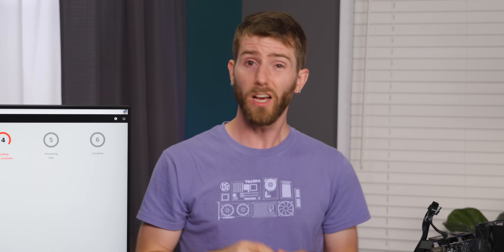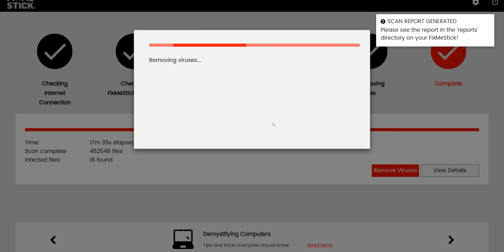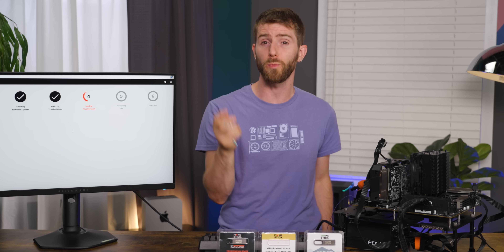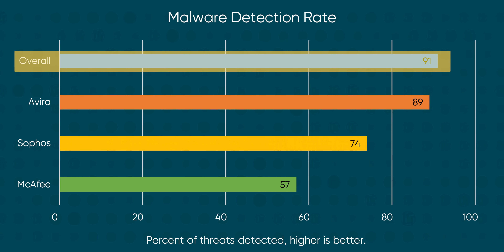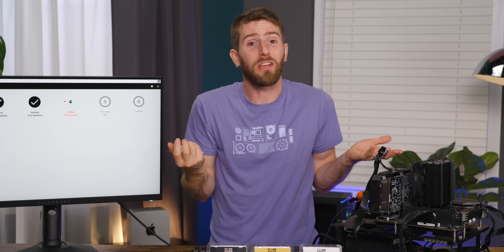As advertised, about 20 minutes later, the scans were done and the FixMeStick was asking for input. The default action is to remove all malware found, but you can also pick what happens with each flagged file. In our not terribly scientific testing, the FixMeStick caught more than 90% of our threat files, with the majority spotted by all three engines. Each engine did miss things that were caught by at least one of the others, which answers the question of why it needs to run all three.